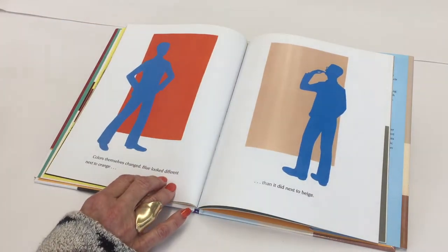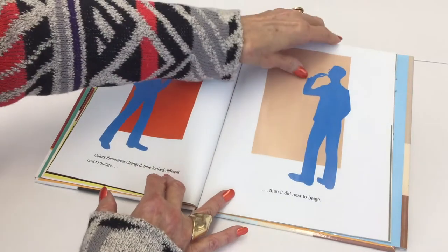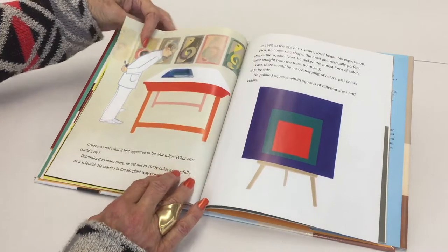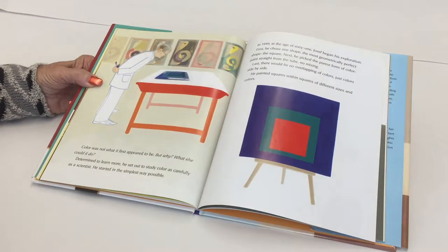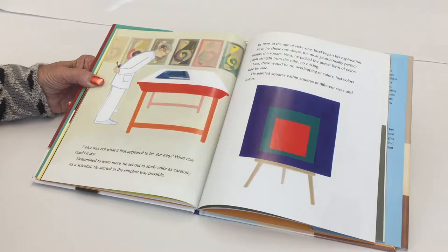Colors themselves changed. Blue looked different next to orange than it did next to beige. Color was not what it first appeared to be — but why? What else could it do? Determined to learn more, he set out to study color as carefully as a scientist.